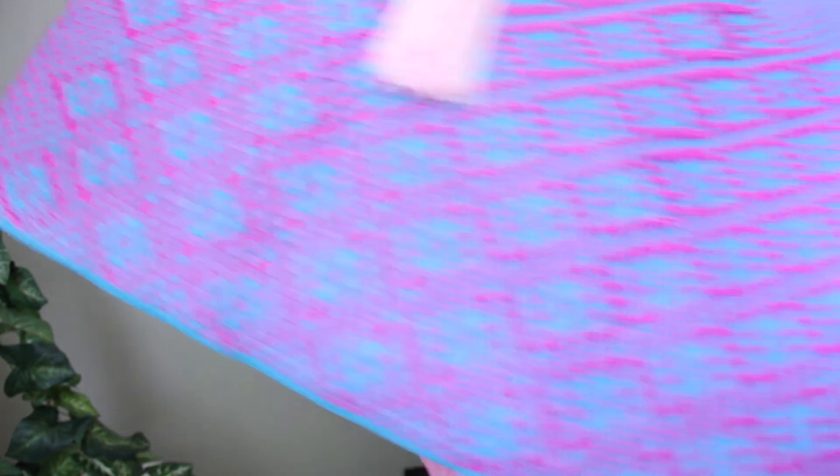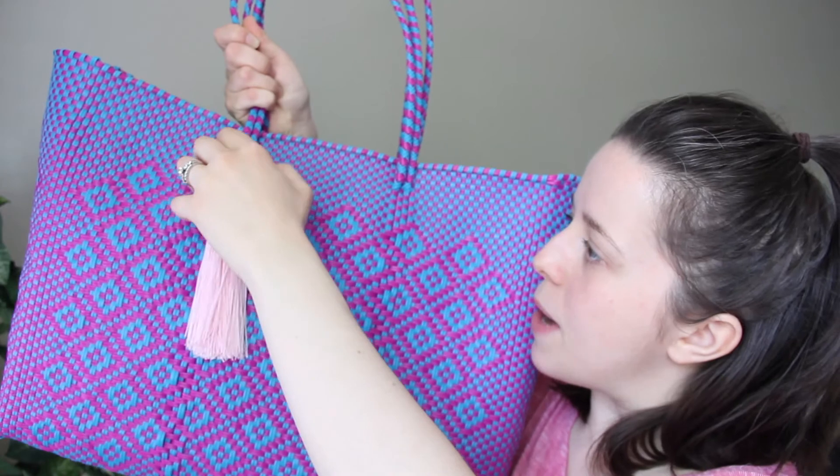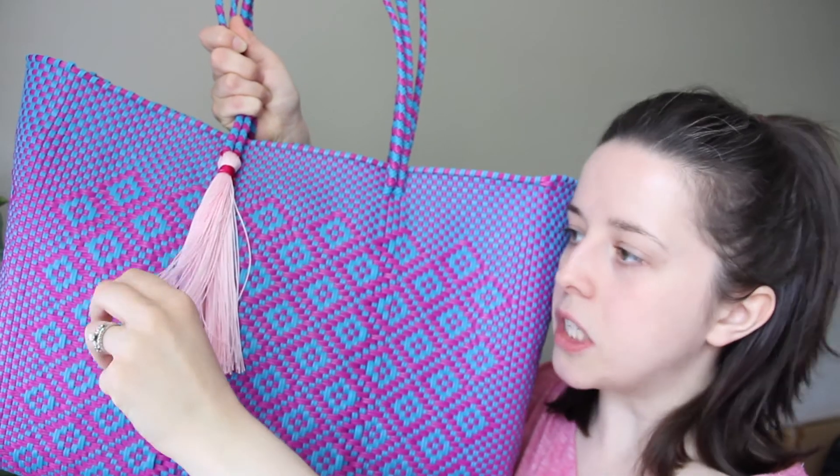This one's from Anthropologie — it's a tassel woven tote that I think would be great for like picnics or going to the beach. I think this was from last spring or summer.